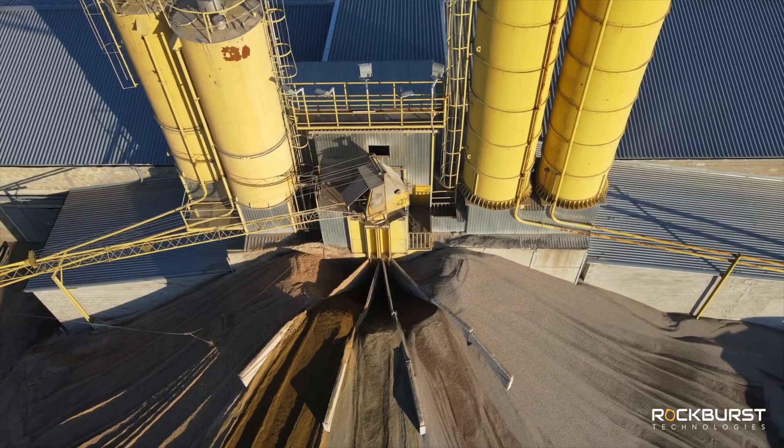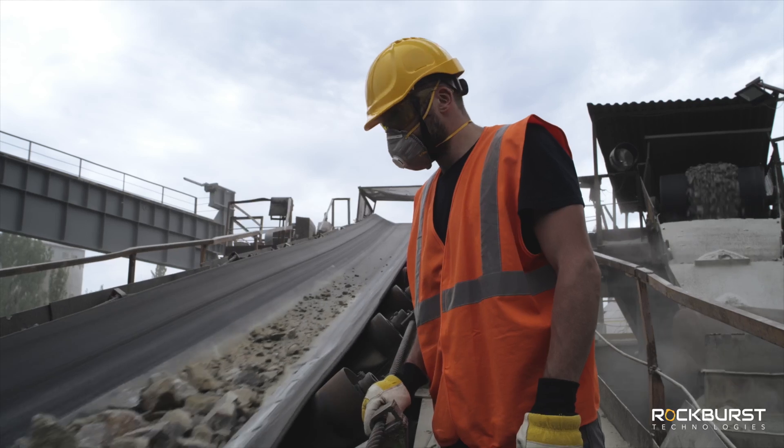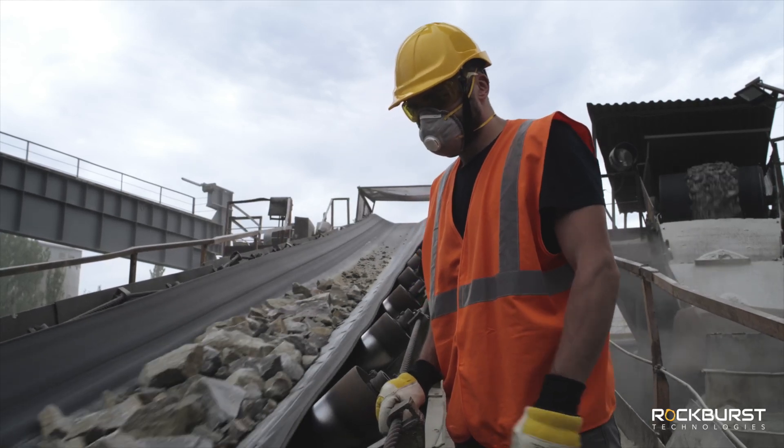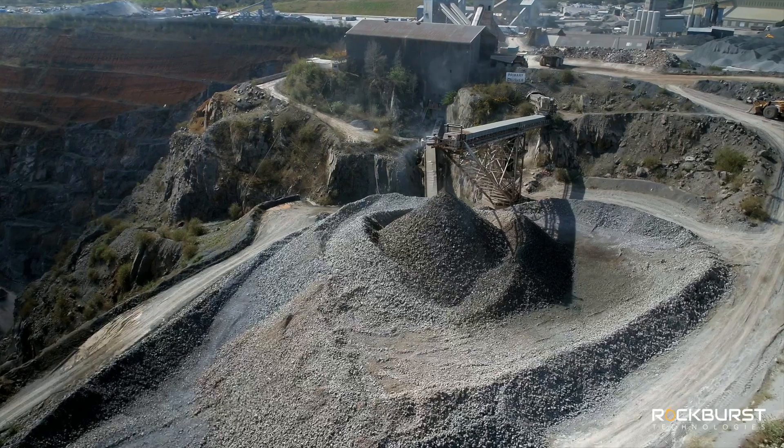Thanks to the early support of Natural Resources Canada, we've been able to secure private funding, and are now in talks with major industrial players interested in seeing this technology commercialized in the next few years.